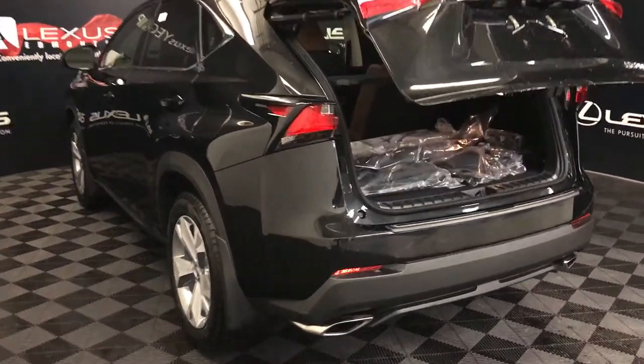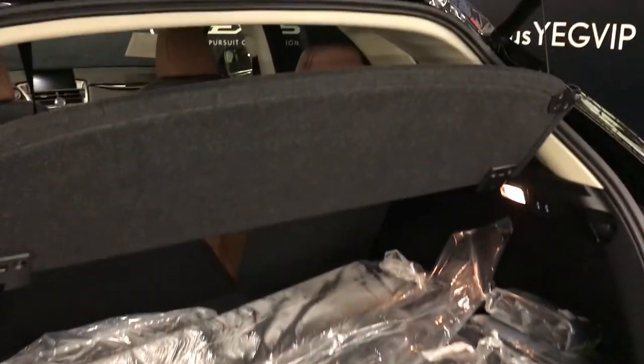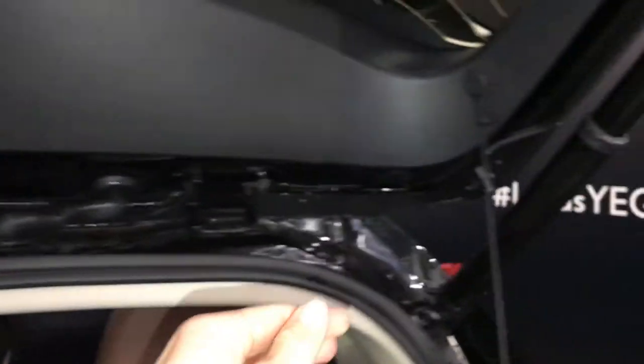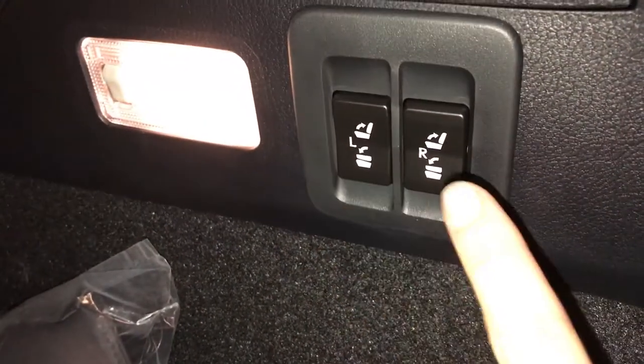Trunk is powered and height adjustable. Spare tire and jack located underneath the floor — you can also store your cargo cover underneath there. Full length carpet for the trunk area. Rubber and carpet floor mats for inside the vehicle. Cargo net. Cargo tie downs in four corners. Power outlets. Trunk lighting. Back seats can fold down with power controls to bring them up and down.